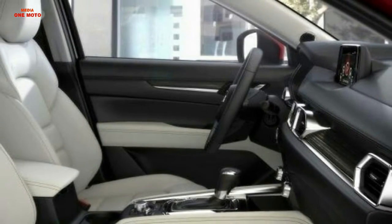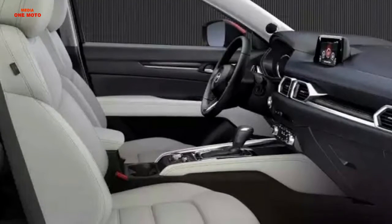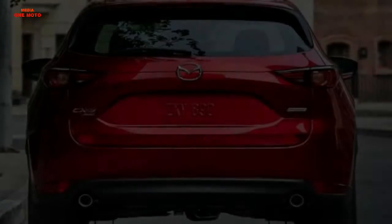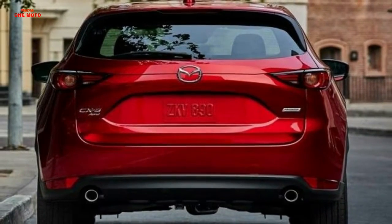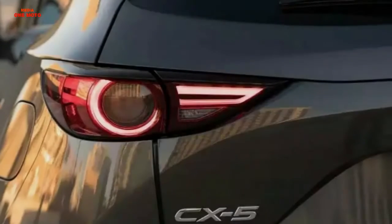Mazda CX-5 features: complete security and entertainment features. In this last segment discussing Mazda CX-5 specifications, we will see what features are available on this latest crossover from the Japanese manufacturer.